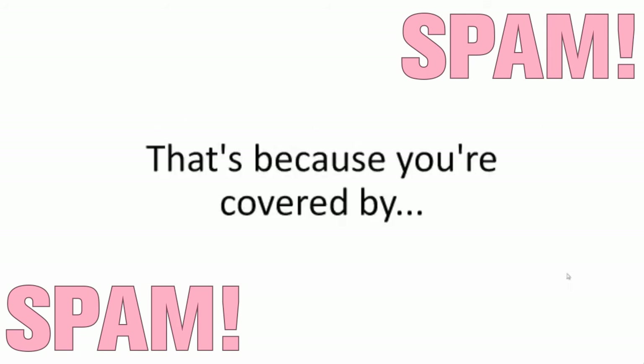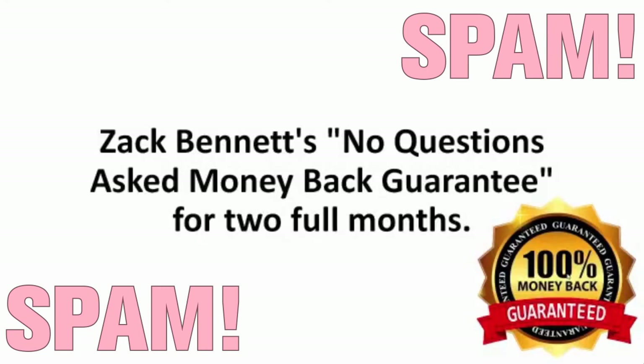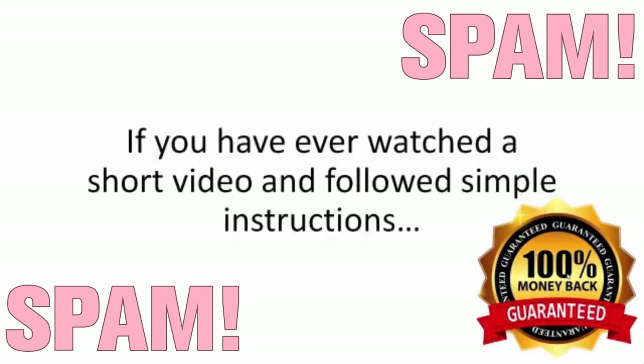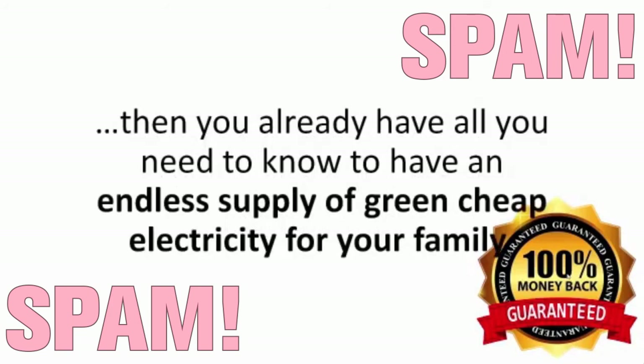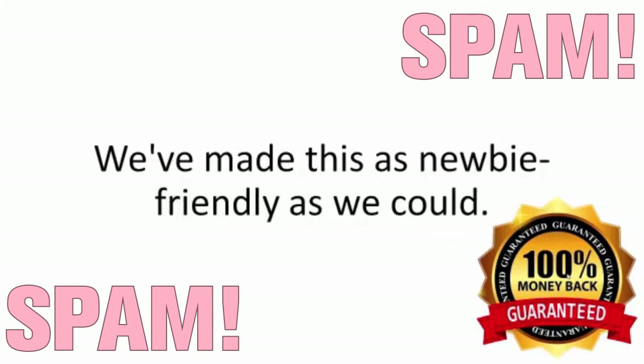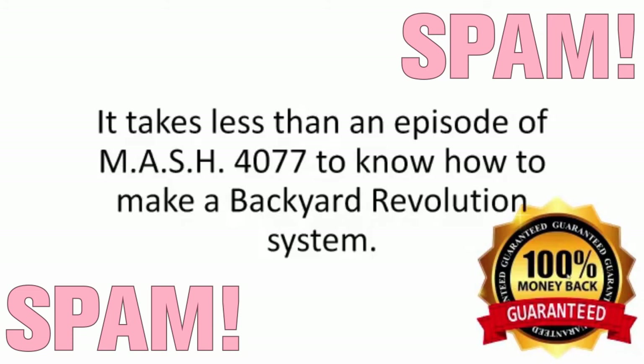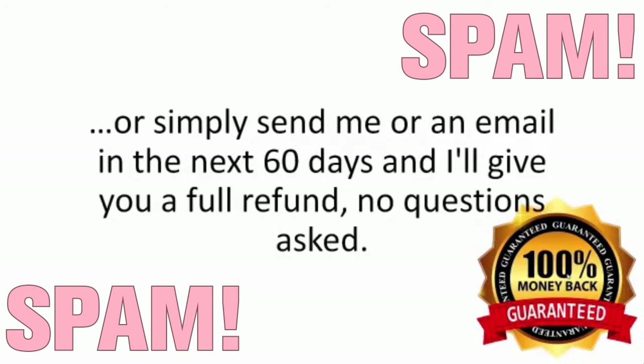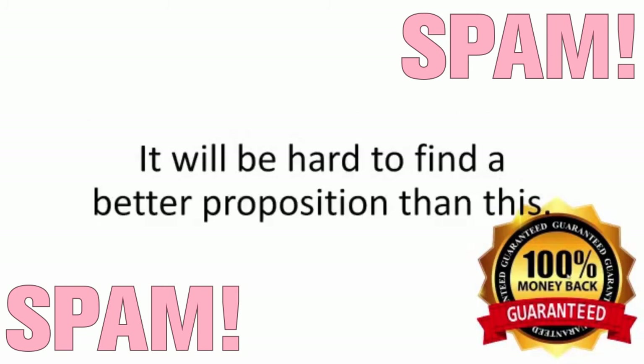Really, the price doesn't even matter, because you're covered by Zach Bennett's no-questions-asked money-back guarantee for two full months. Just say maybe to the Backyard Revolution program. If you ever watched a short video and followed simple instructions, then you already have all you need to know to have an endless supply of green, cheap electricity for your family. We've made this as newbie-friendly as we could. You have to be completely thrilled with how easy this is to build and with how much you'll be saving in the first two months alone. Or simply send me an email in the next 60 days and I'll give you a full refund — no questions asked.